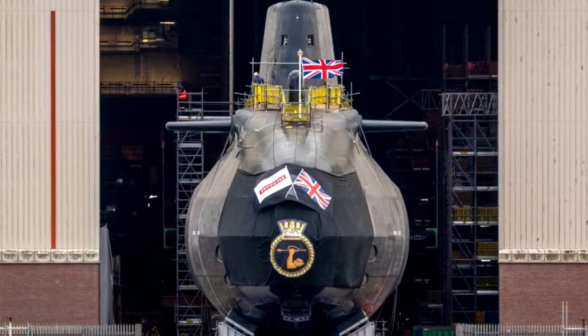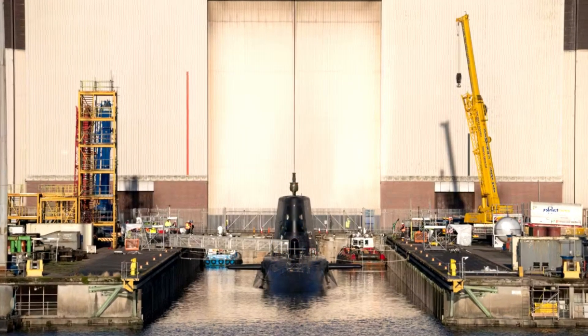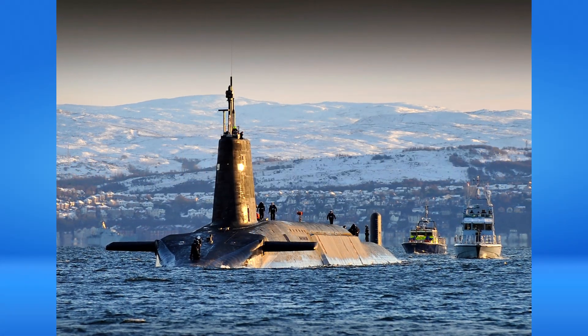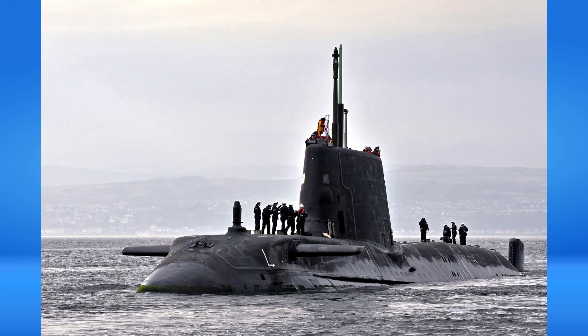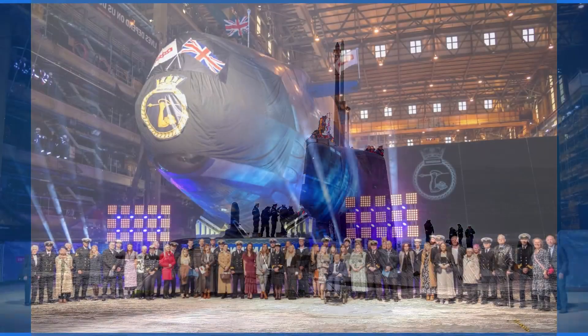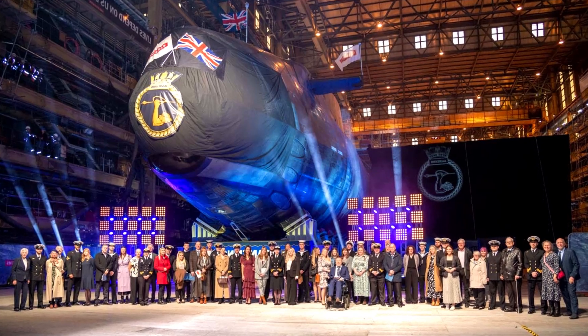The next step for Agamemnon will be testing and commissioning before sea operations begin. The Astute-class submarines are considered the largest and most advanced submarines ever built for the Royal Navy. According to Timms, the design and construction of a nuclear submarine is an extremely difficult task and requires national cooperation. He also thanked the thousands of highly qualified specialists who joined this project.